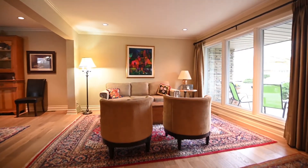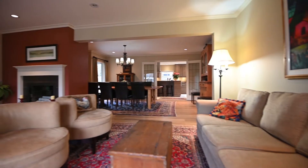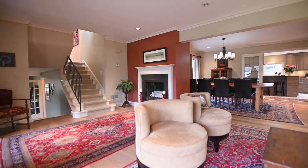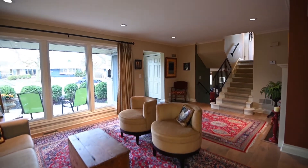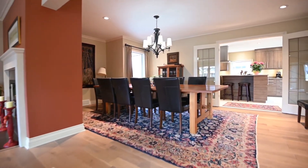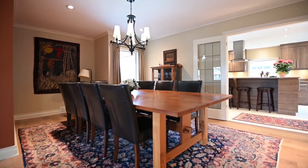And so begins this tour of this architecturally significant home set among similar pedigree. The main floor is bright and bold. The many gathering places make this a wonderful layout for elegant entertaining and everyday life. Sunday dinner has this spot.